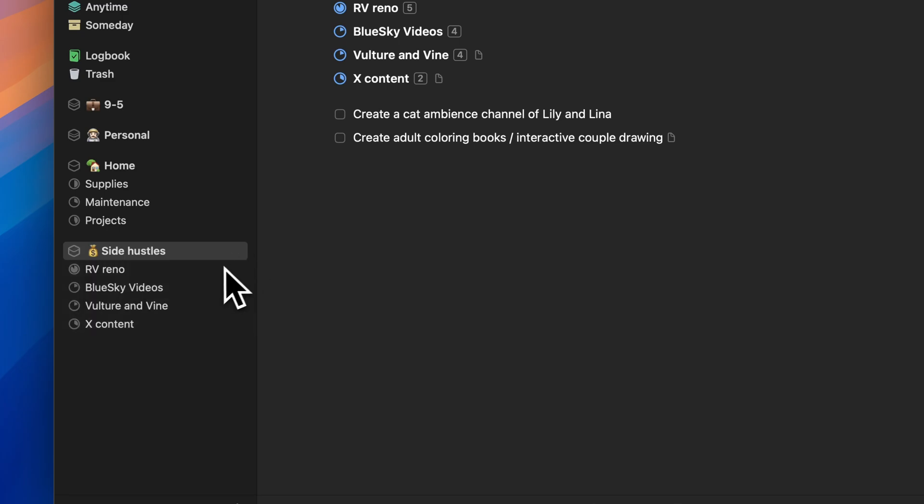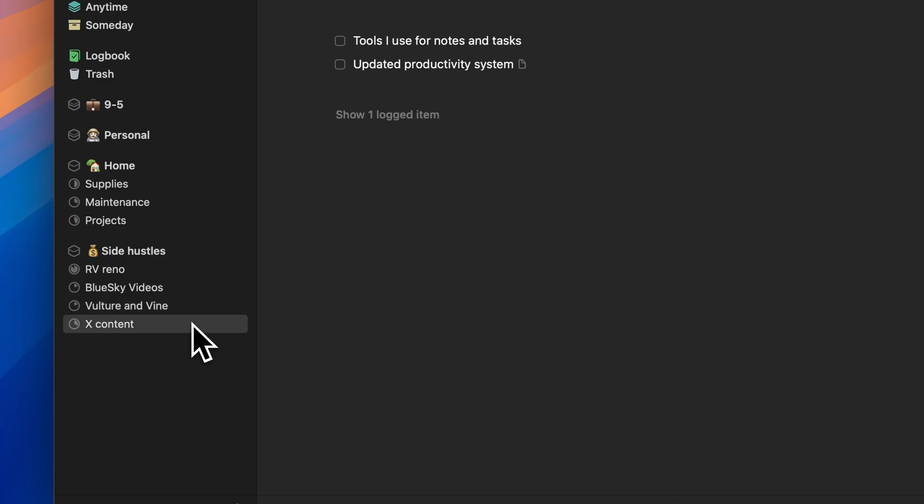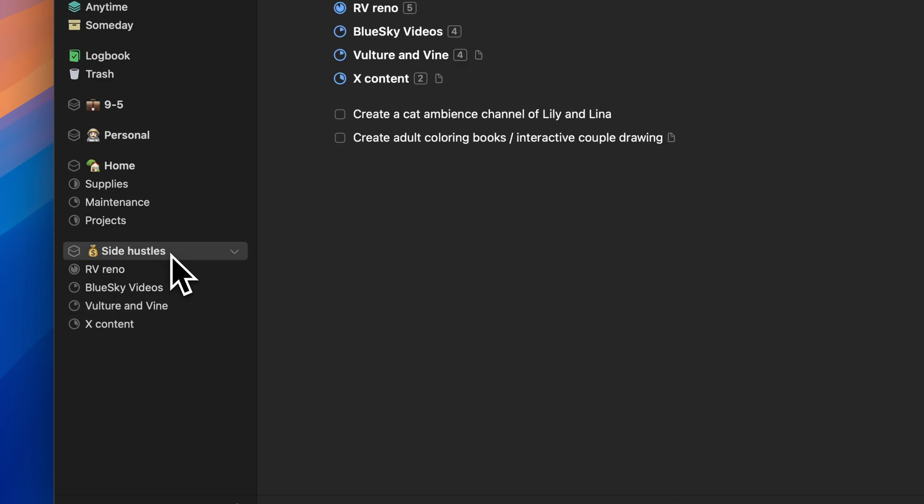Side hustles is pretty self-explanatory — any other projects like this YouTube channel that I have an area for, and then each individual side hustle gets its own project. So far this has been working great; I haven't really needed to add any more headings or sub-projects. I can also archive and complete them at any point. Separating this from my nine-to-five, personal, and home stuff is really nice so things don't get overlapped too much.